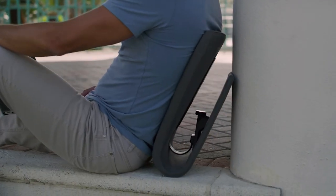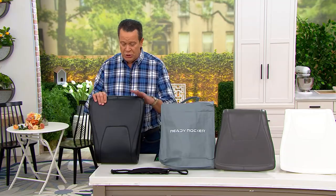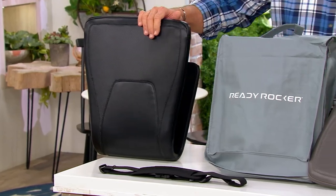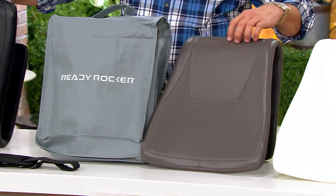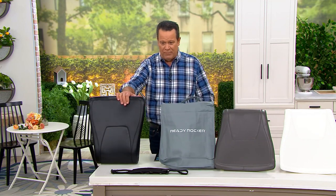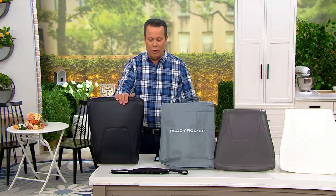There are three gorgeous colors to choose from and they all come with a great cover carrying case. You can choose carbon, which is the black color; slate, which is dark gray; and finally cloud, which is white — but fewer than 200 of these. At retail this would be $169.94 if purchased separately; we've got it today at only $99.95.